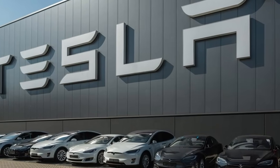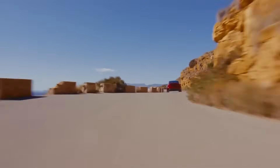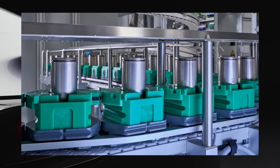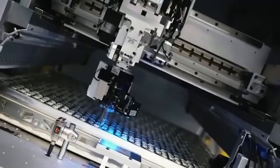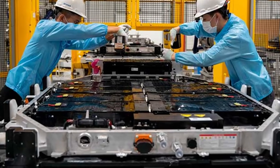And weight, when we talk about electric cars, is synonymous with range, acceleration, and fuel consumption. Less weight in the chassis means the car requires less energy to move, and this triggers a cascade of gains across all levels of performance.